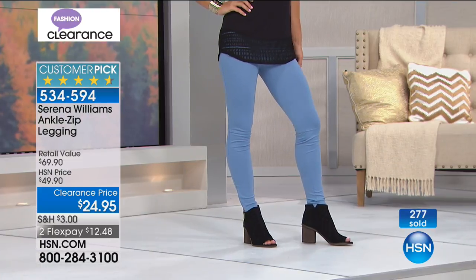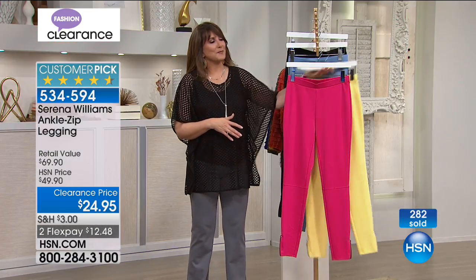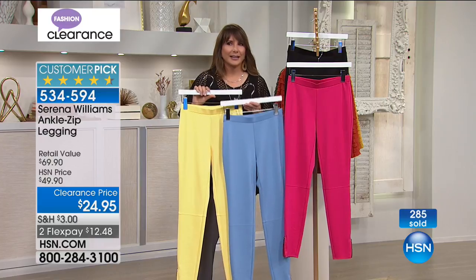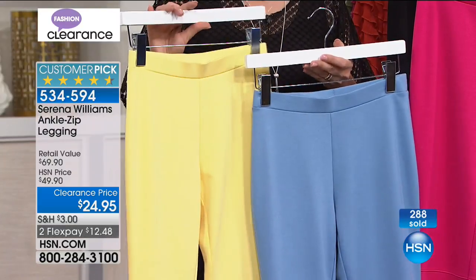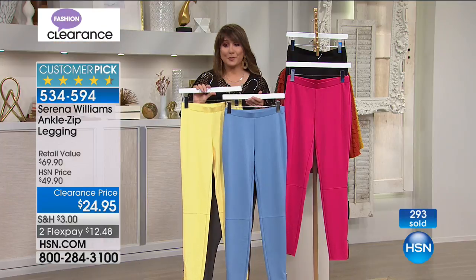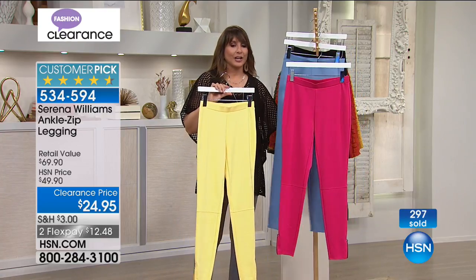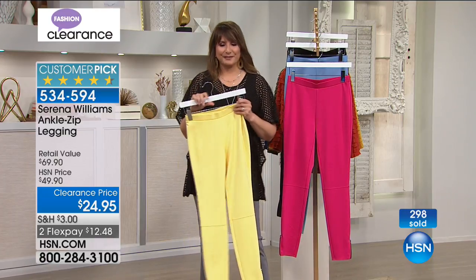To have people agree over a pair of leggings is pretty fantastic, especially when we all have a lot of personal preferences — the waistband length, the fabric. The quality is here and the performance was there, and that's why you made it a customer pick. You're in the right place at the right time to get these at the lowest price ever of $24.95.